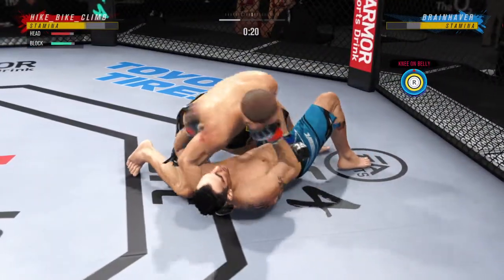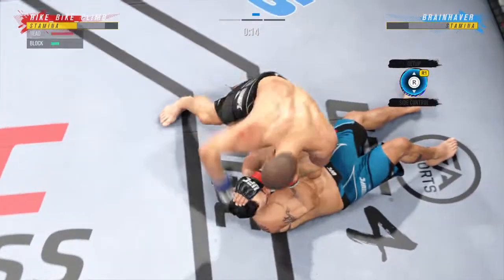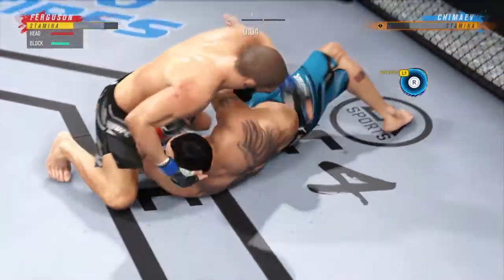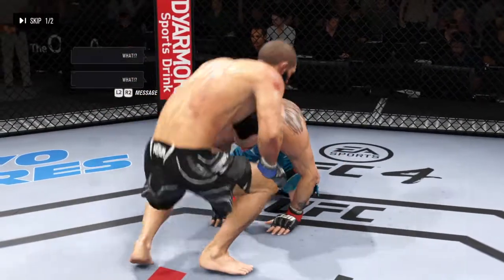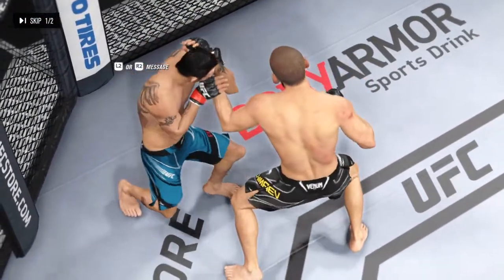He's got side control here, DC. You know he's got a lot of different submissions in his arsenal once this fight gets to the ground. Side control now — we'll see if he can advance position. Five minutes in the books. All right, there's the end of the round. He stayed committed to doing damage upstairs and landed a seminal blow in that round.